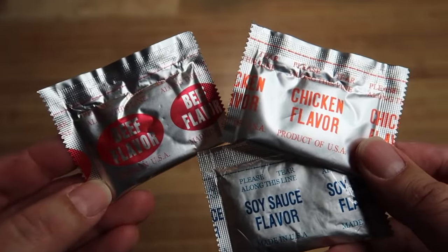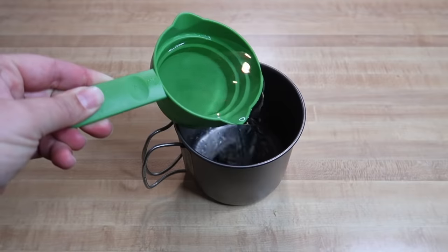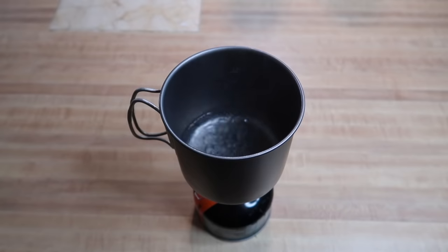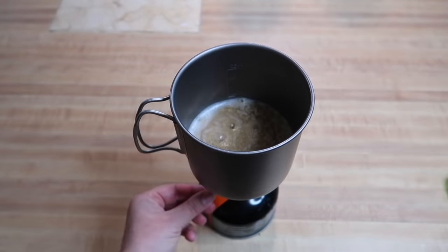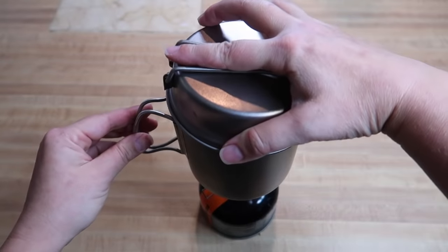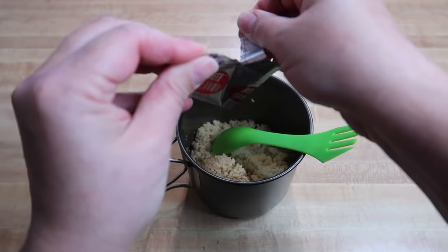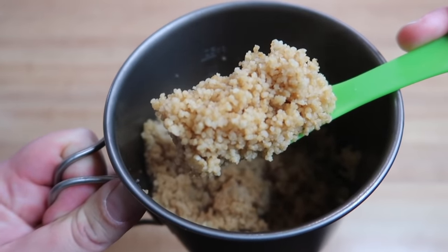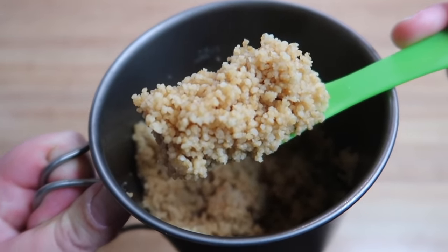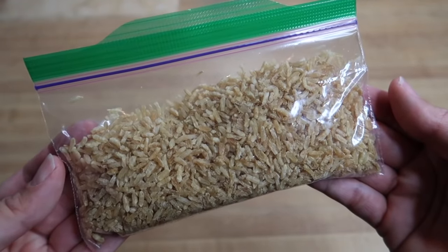A lot of people ask what to do with leftover seasoning packets when cooking ramen. Here's an idea: add one cup of water to your pot, boil the water, add one cup of either instant rice or couscous, remove pot from heat, cover and let sit for five minutes in a stove koozie. Uncover and add the ramen seasoning packet, mix together, and enjoy. In addition to leftover ramen seasoning packets, you can also make this with a taco seasoning packet.